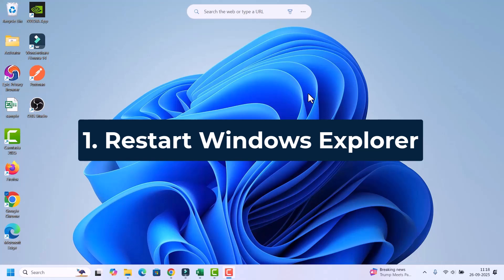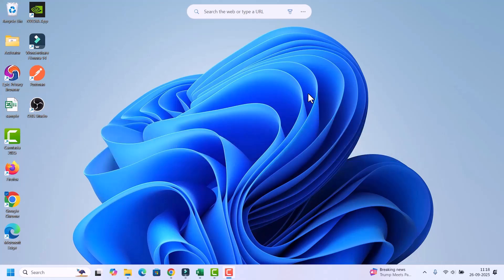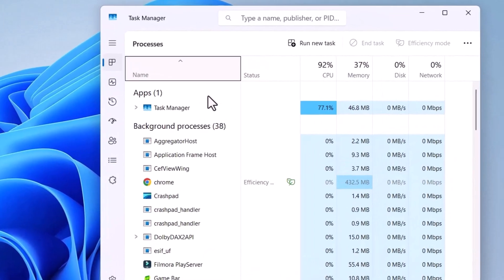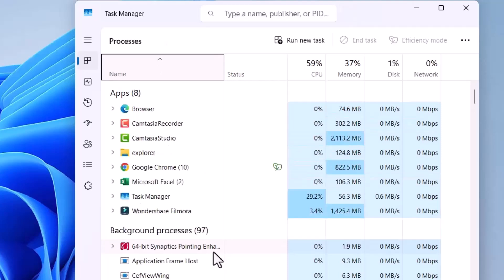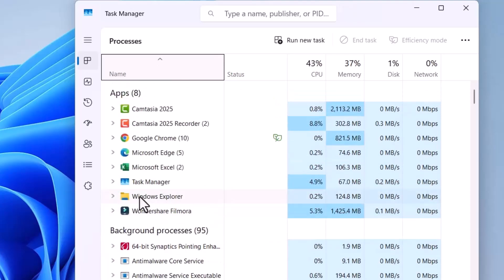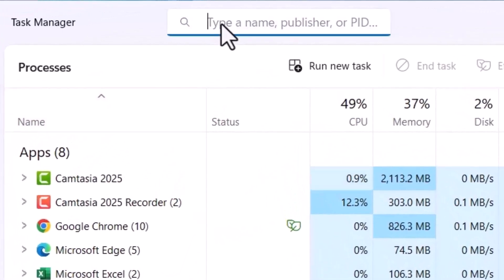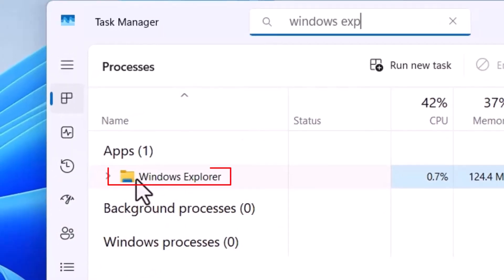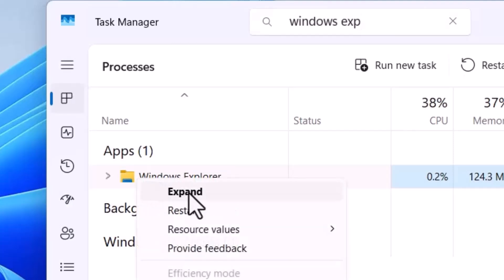First, you need to restart Windows Explorer. Open the Task Manager by pressing Ctrl+Shift+Escape. In the Task Manager window, scroll down and search for Windows Explorer. If you can't find it, go to search and type Windows Explorer — it will appear in the search result. Right-click on it and select the Restart option.